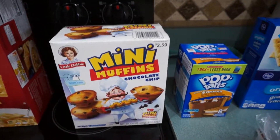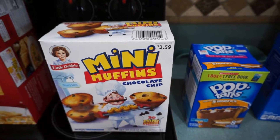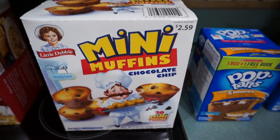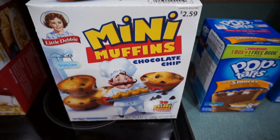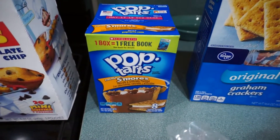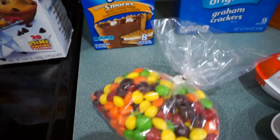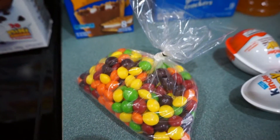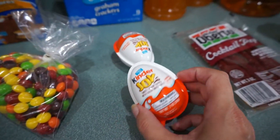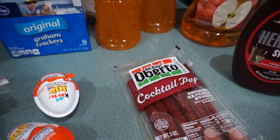Now we're getting into Ryan's stuff. For snacks this week when he gets home from school: mini muffins chocolate chip — they're individually packaged, there are five pouches in there — Pop-Tarts, s'mores, graham crackers, and Skittles from the bulk bin at WinCo. He'll really like that.